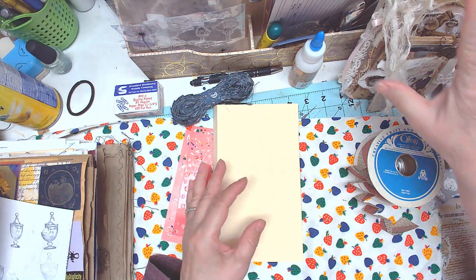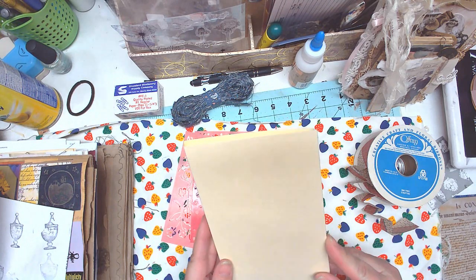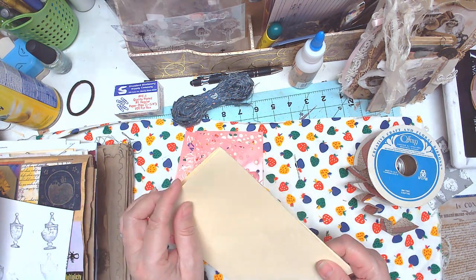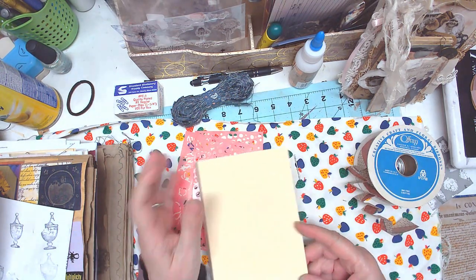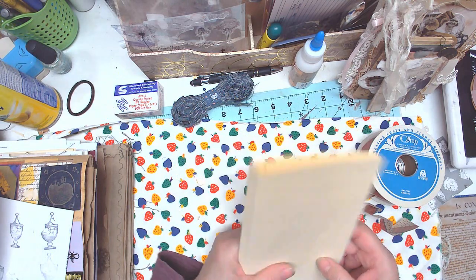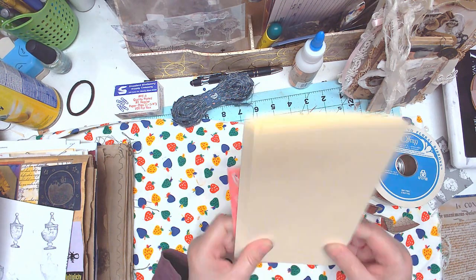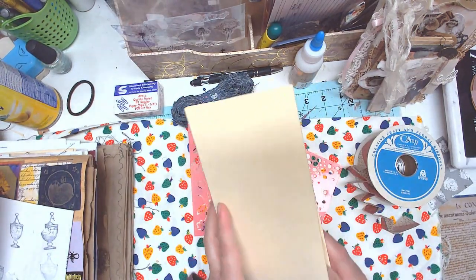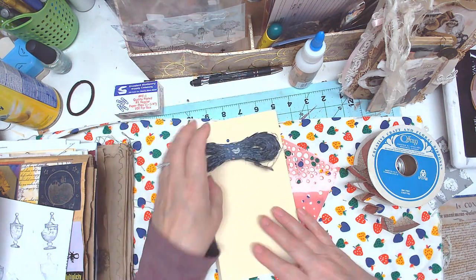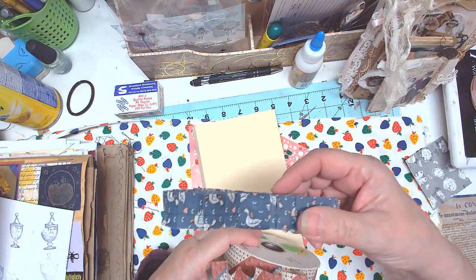I'm going to be making those with the manila file folders and I think I'm going to work on those throughout this next week. Hopefully a week from the 20th — the 28th of January — I hope to have a video where I have all of my stuff that's ready to sell available. I also showed you guys these ribbons.